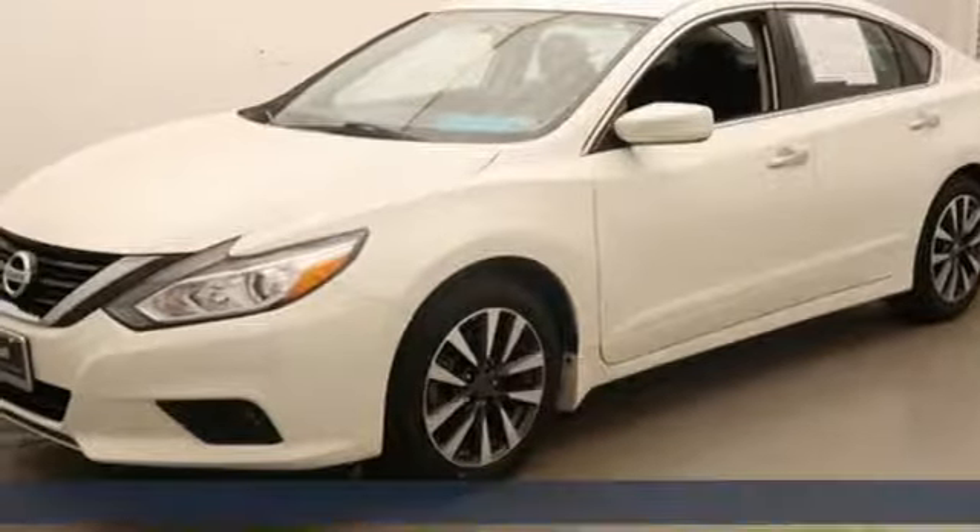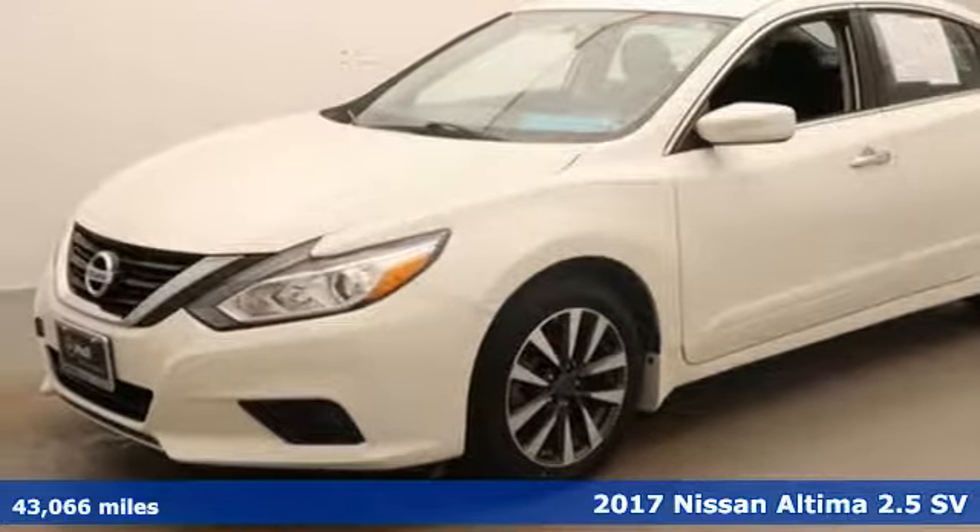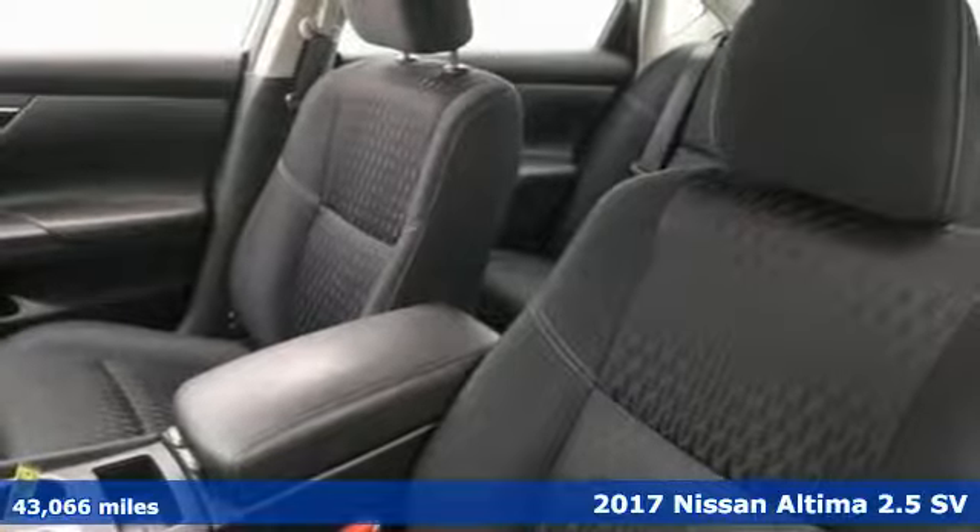Here's a 2017 Nissan Altima. Nissan, built for the human race.